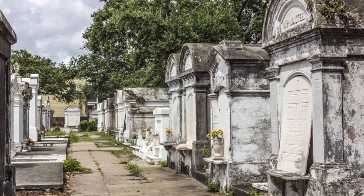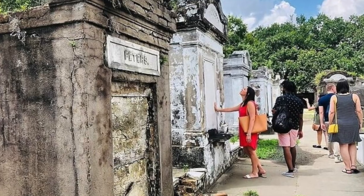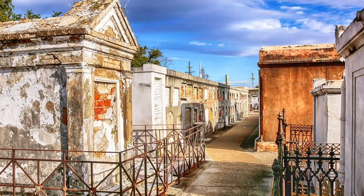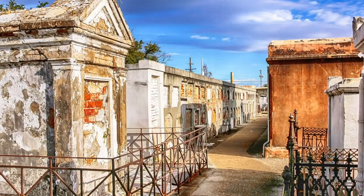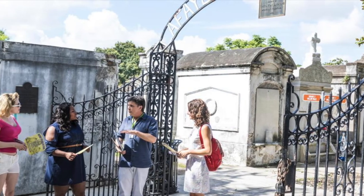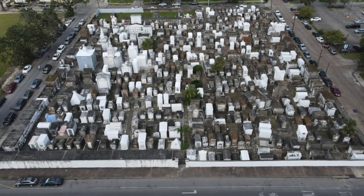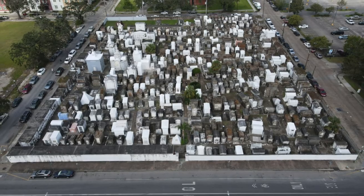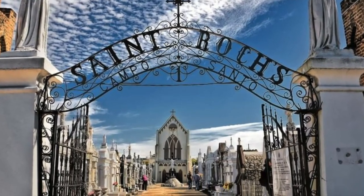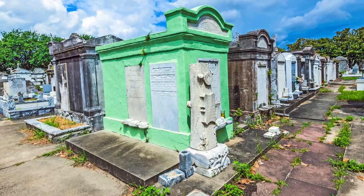One of the most quirky and unique things to do in New Orleans is to visit a cemetery. Most of New Orleans is below sea level, so burying the deceased in the ground is just not something people do here. As a result, you will find cemeteries which are marble chambers above ground. It definitely is something that is haunting yet beautiful at the same time.